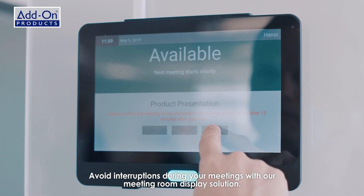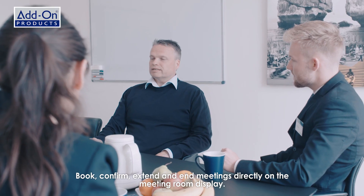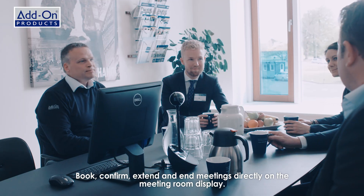Avoid interruptions during your meetings with our meeting room display solution. Book, confirm, extend and end meetings directly on the meeting room display.